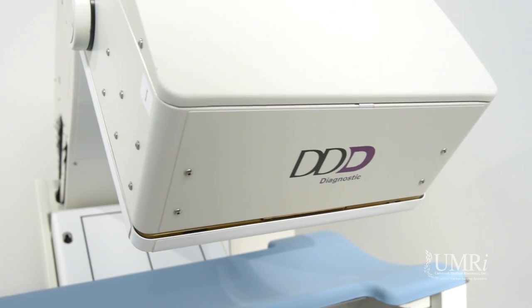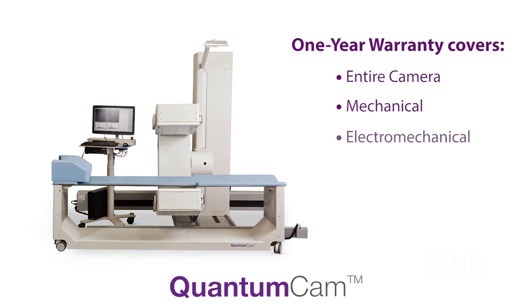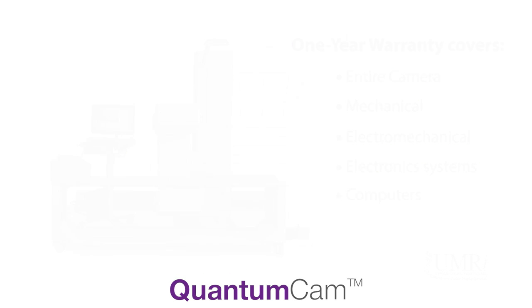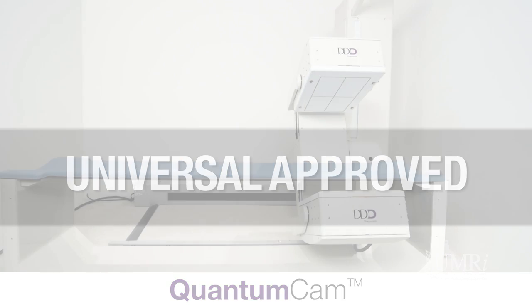The Quantum Cam comes with the best warranty in the industry. Our one-year warranty offers complete coverage of the entire nuclear imaging camera — mechanical, electromechanical, electronic systems, and computers. We stand by our warranty because our nuclear imaging systems are Universal-approved to give you years of trouble-free operation.